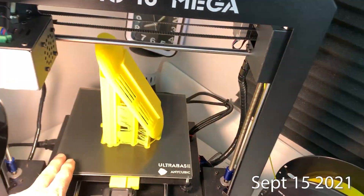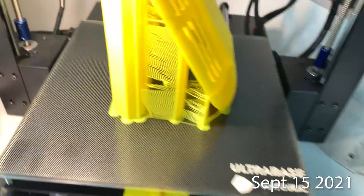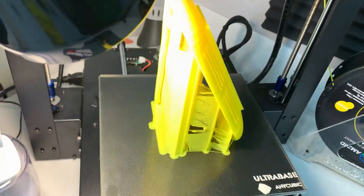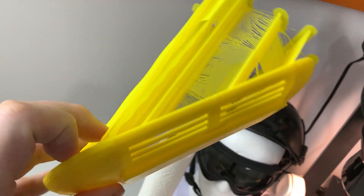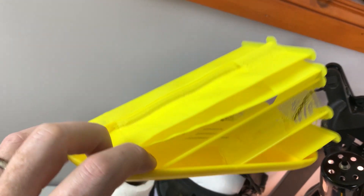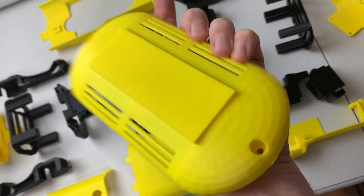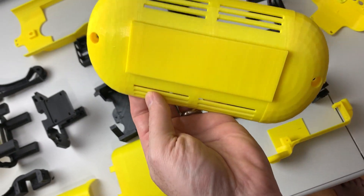All right, here we go — GoPro stop time-lapse. Pretty good, lots of support material. That can fit on the printer and that turned out nice.